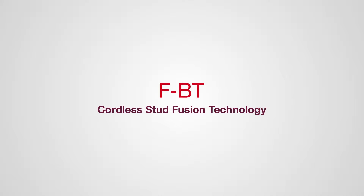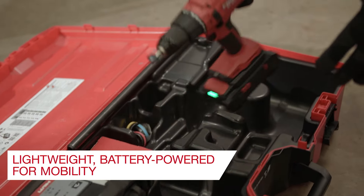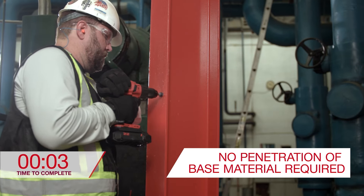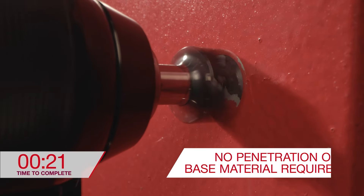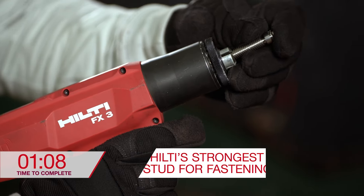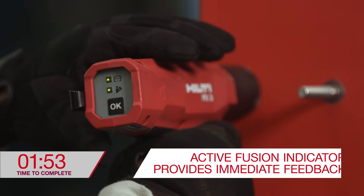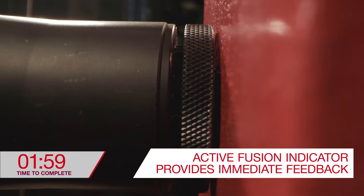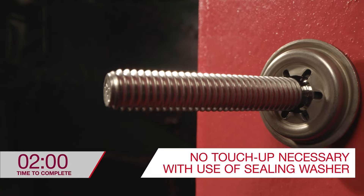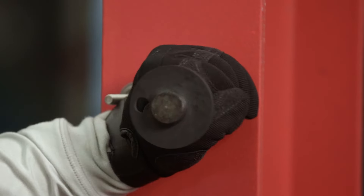The most recent and innovative fastening to steel solution is the new cordless stud fusion system — Hilti's portable, battery-powered system for welding threaded studs. Ideal for applications with high loads or when attaching to thin base materials. The FX3A unit allows for one-touch adjustment of welding parameters and provides immediate performance feedback. No touch-up is required when utilizing the FBT MRSN threaded stud with proprietary sealing washer.